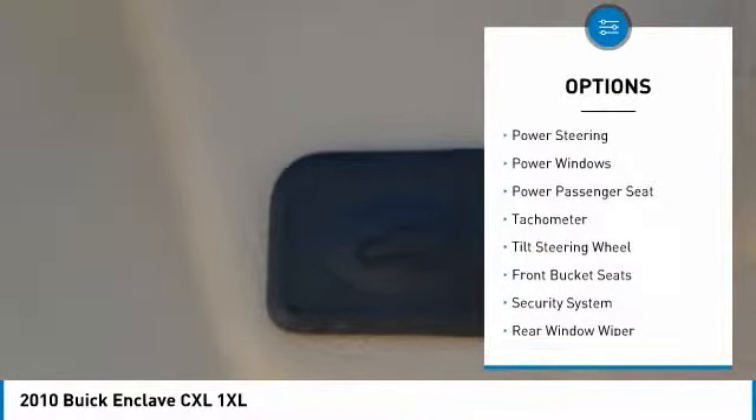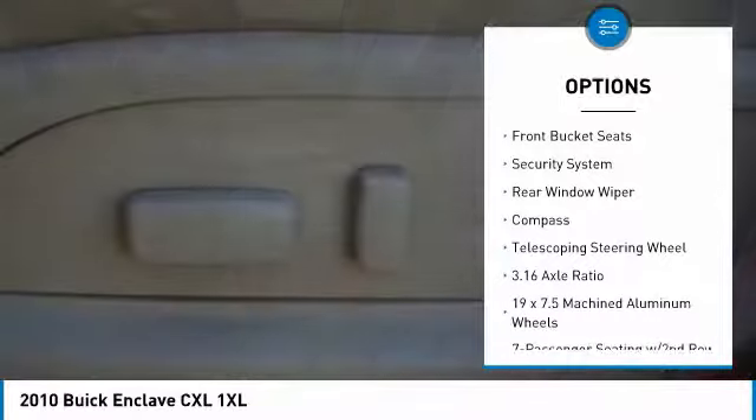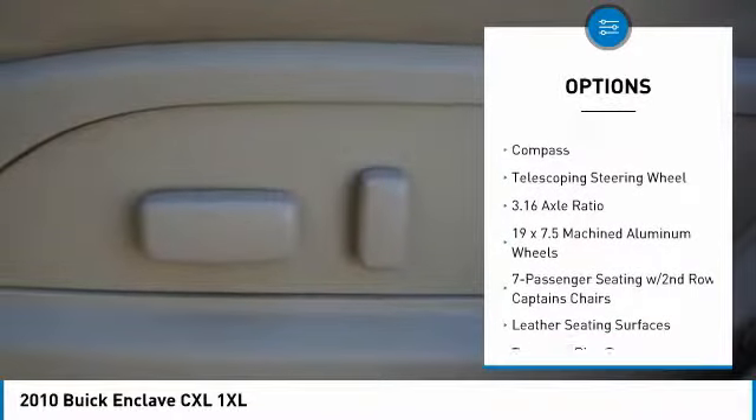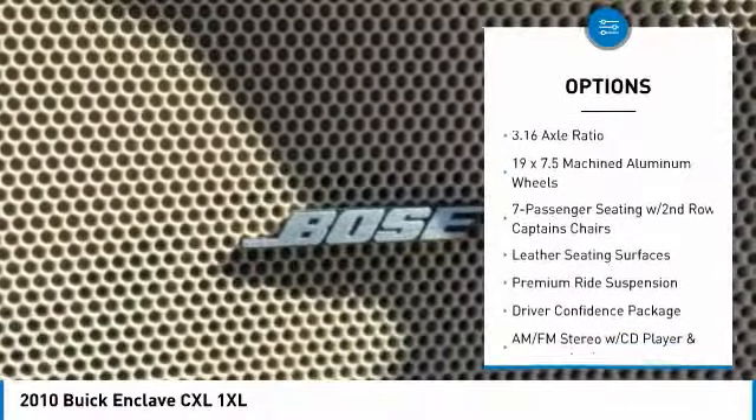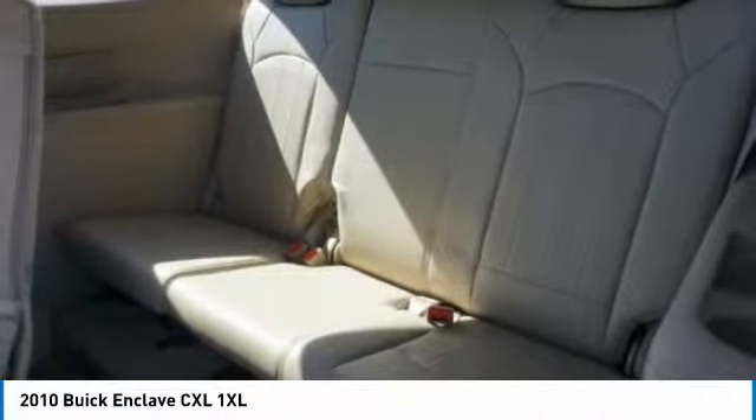Here are some of this vehicle's great options: power passenger seat, traction control, remote engine start, dual airbags, air conditioning, leather-wrapped steering wheel, power steering, four-wheel disc brakes, universal garage door opener, and AM-FM stereo with CD player and MP3 WMA capability.